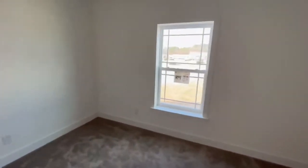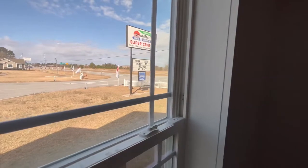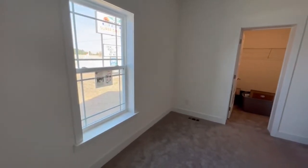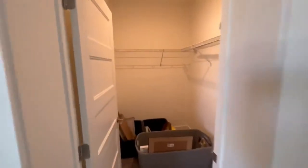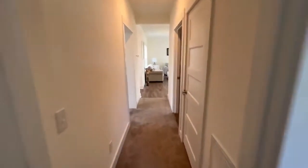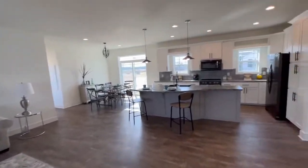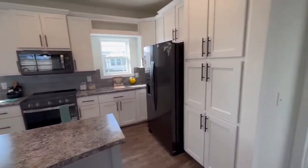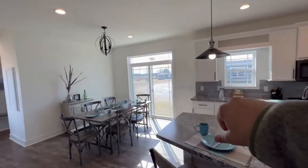Here is the third bedroom — still has a ton of natural light. One thing I always like to mention is that these modulars have a two-by-six exterior wall, so a lot of insulation goes into them. They are built really well — RNL is probably one of the most well-built homes in the modular industry. Another nice walk-in closet here. This particular home will have an attic space; different roof pitches create the space for an attic.